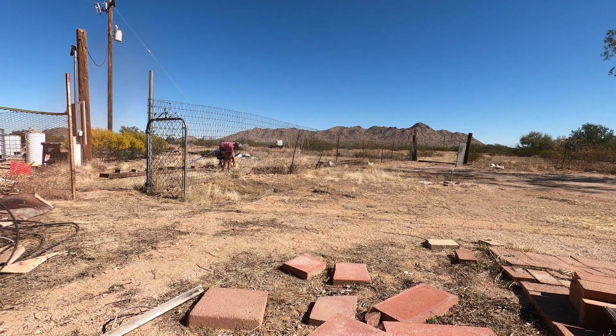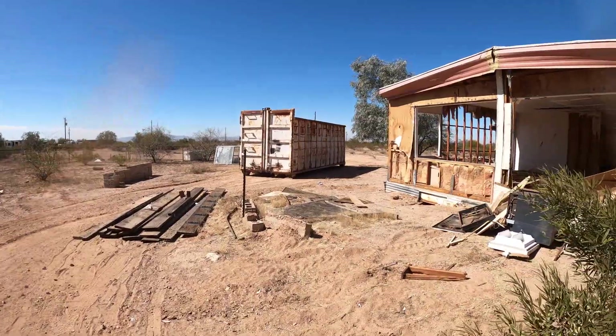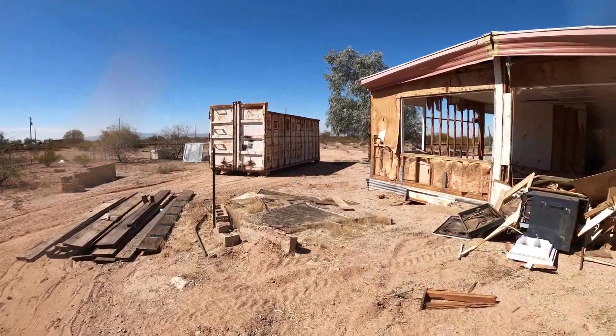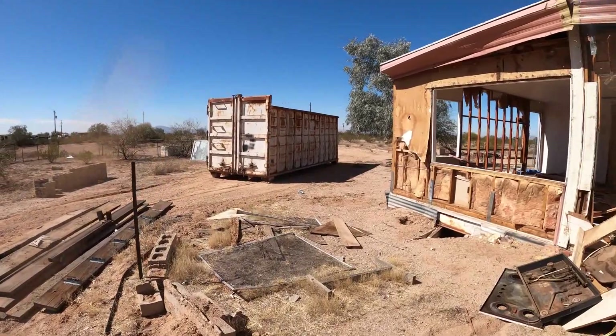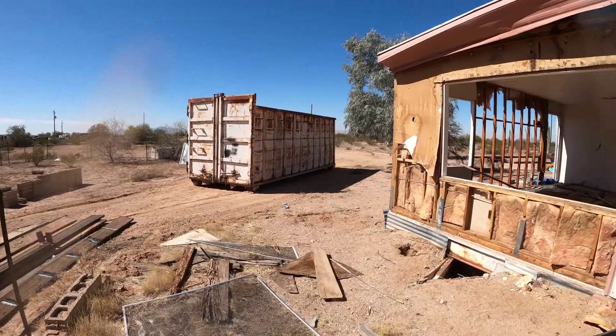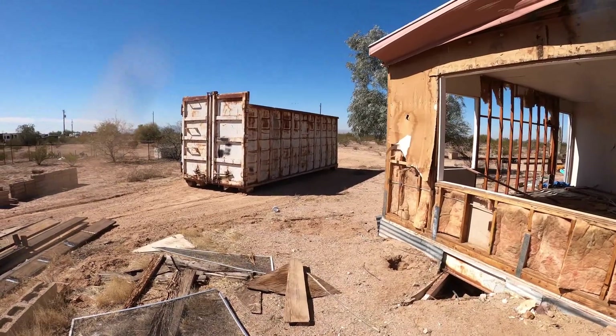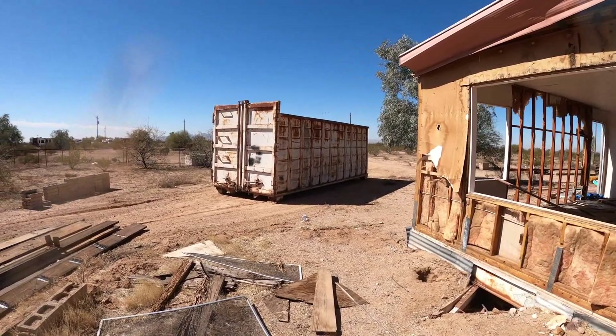We've come a long way since I was raking weeds in this video compared to where we are now — it's crazy. Our dumpster just got dropped off about 30 minutes ago. I've been chilling a little bit. I'm pretty tired — took a hike with a friend yesterday, near 12 miles, and I'm kind of paying for it today.